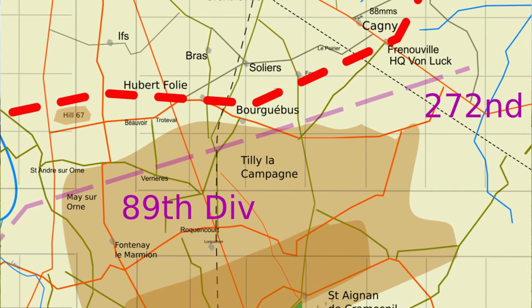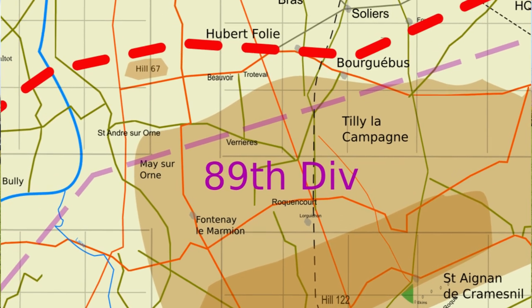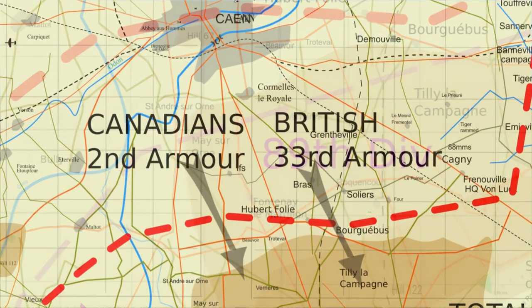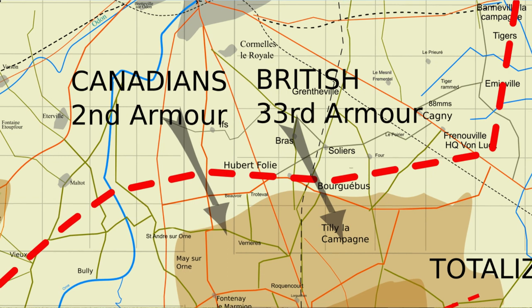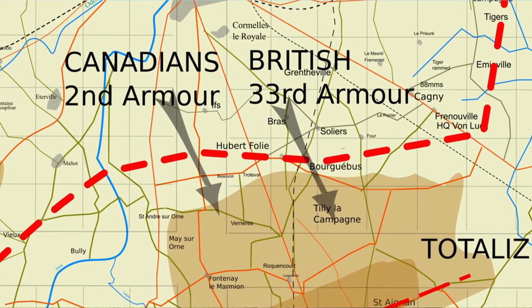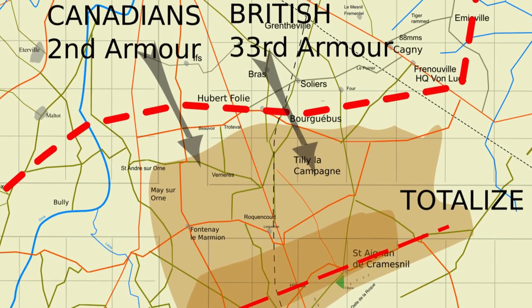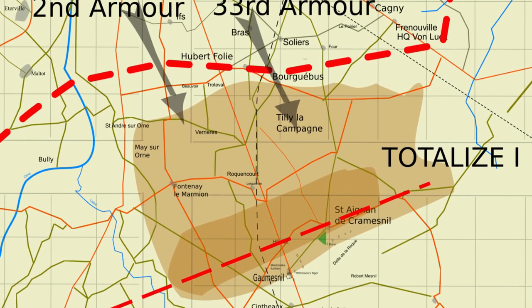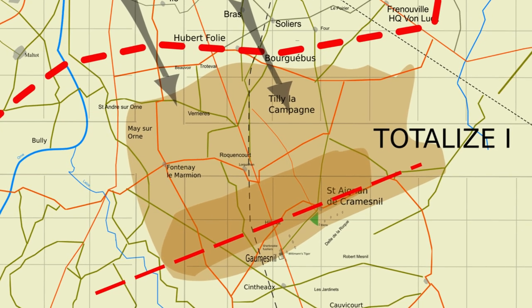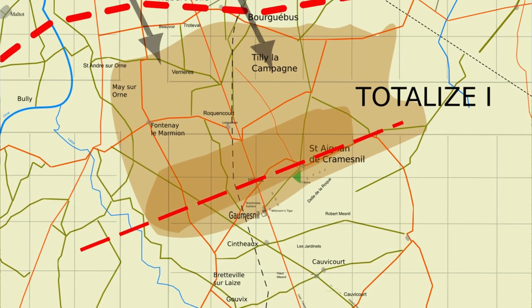The 21st Panzer had been pulled out and replaced by the 272nd Division, and the 12th SS had been pulled back in reserve and replaced by the 89th Division. The plan was quite simple, as plans are — the difficult bit was putting it into execution. The start line was Saint-André-sur-Orne to Soliers, which is to the east of us — practically the positions the British and Canadians were at the end of Operation Goodwood on the 19th of July. The Phase 1 objective was Hill 122 and then Saint-Aignan-de-Cramesnil further to the east. The tanks would push through the German defences to their objectives, and then the follow-up troops, the marching infantry, would take the towns they bypassed.